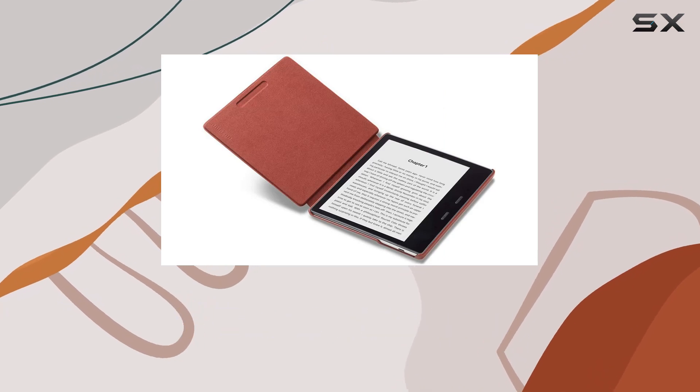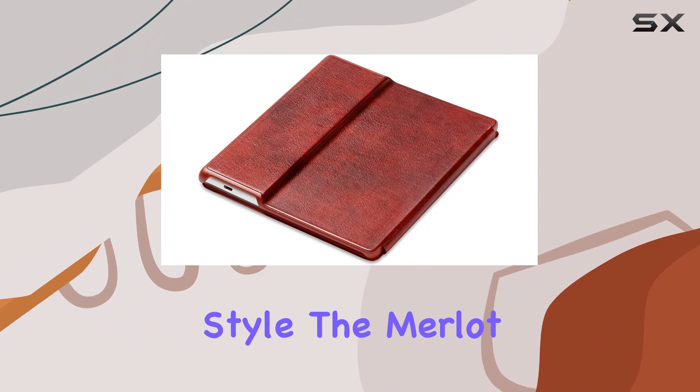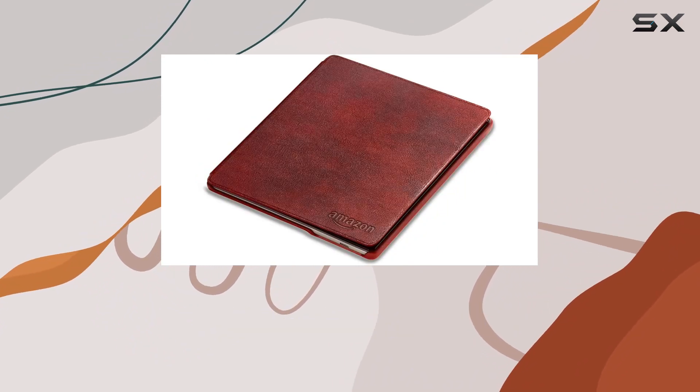Available in two sophisticated colors — black or the rich Merlot we have here — you can choose the one that suits your style. The Merlot option, in particular, adds a touch of warmth and uniqueness to your Kindle Oasis.